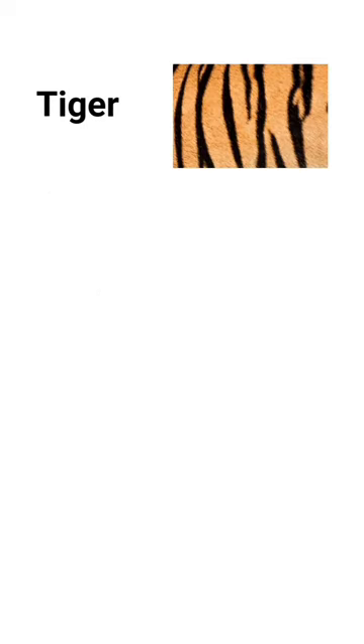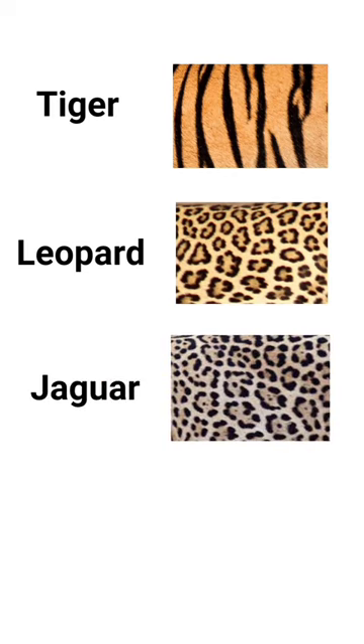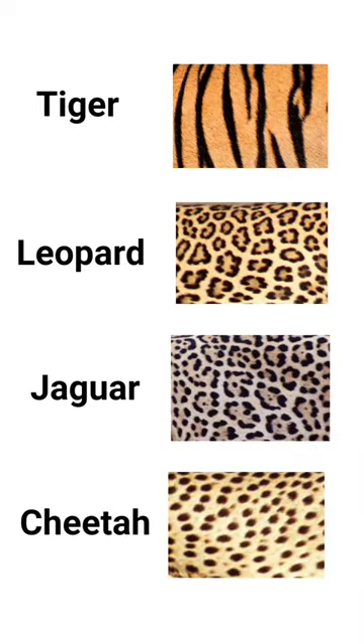Tigers have a reddish-orange coat with black stripes. Leopards have spots that look like the shape of a rose — they are called rosettes. Jaguars have dots in the middle of some of their rosettes. Cheetahs have solid spots.